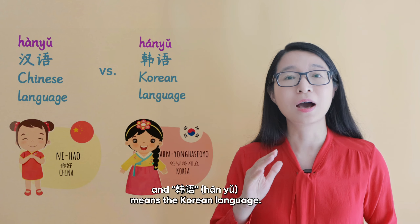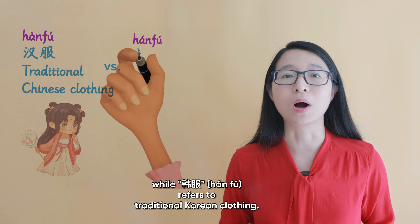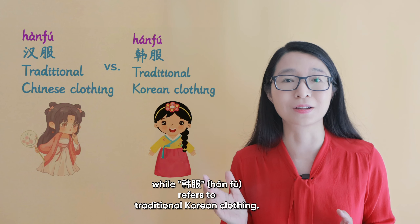汉服 refers to traditional Chinese clothing, while 韩服 refers to traditional Korean clothing.